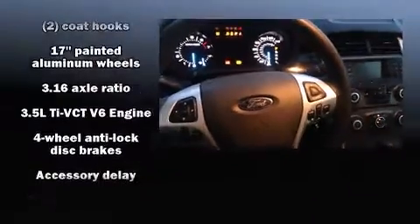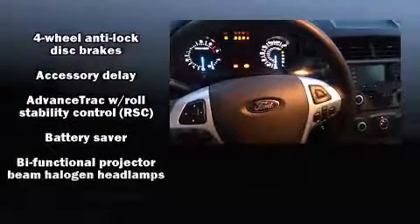Top features include cruise control, front and rear reading lights, a tachometer, speed-sensitive wipers, and remote keyless entry.